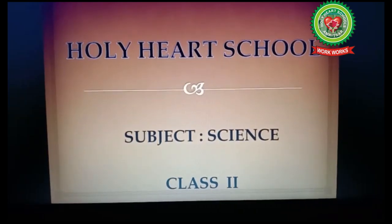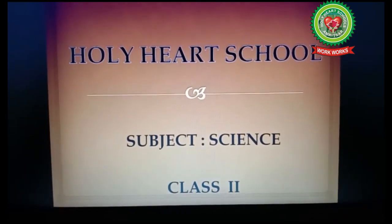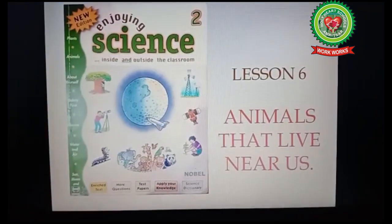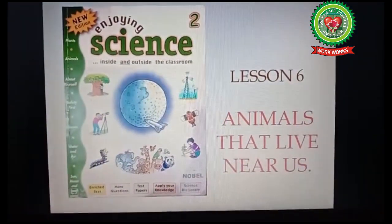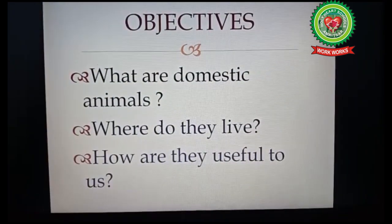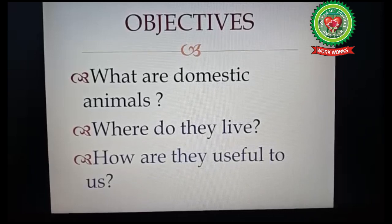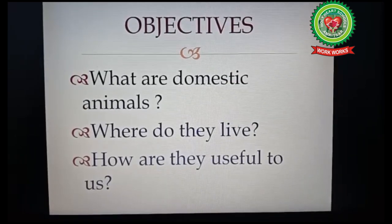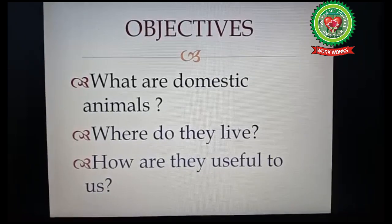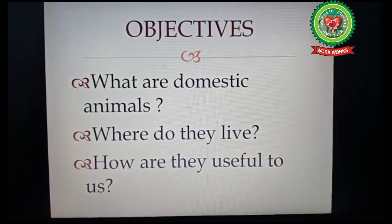Good morning students. Today we are going to study subject Science, topic: Animals That Live Near Us. In this chapter we will study about what are domestic animals, where do they live, and how are they useful to us.